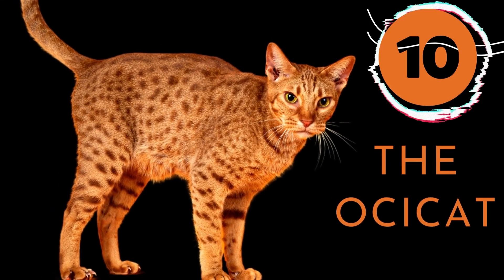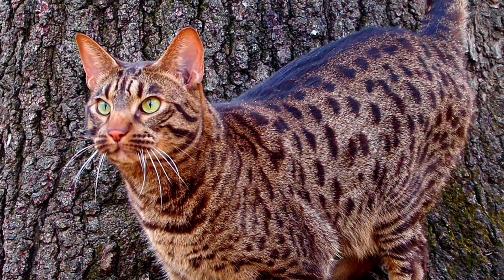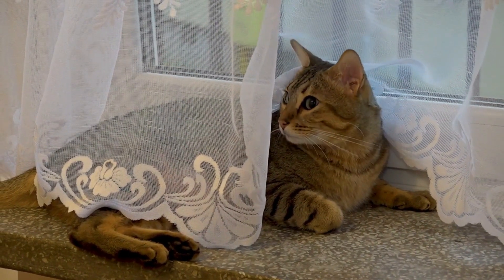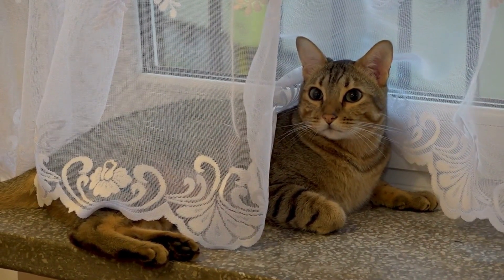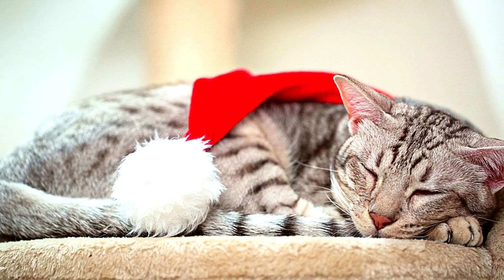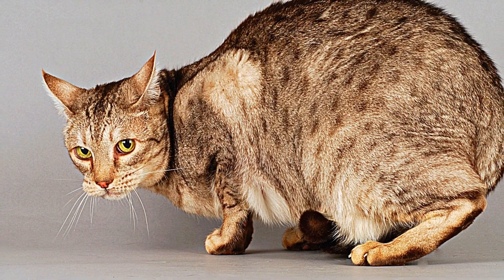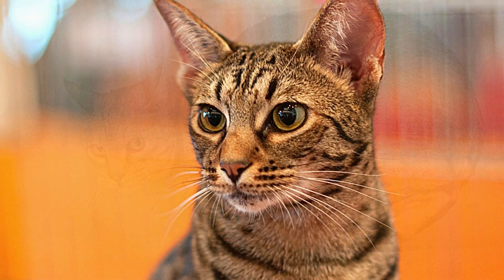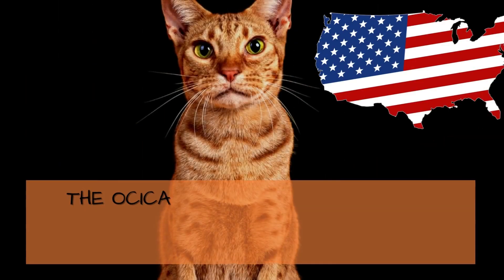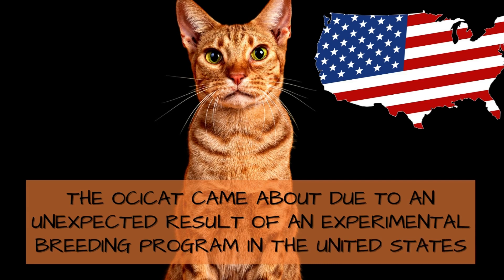Number 10: The Ocicat. This strong, agile, yet graceful spotted Ocicat is renowned for having a wild appearance. However, despite their resemblance to wild cats, the Ocicat has no wild cat DNA in its genetics. The breed's spotted coat is smooth, shiny, luxurious, low-maintenance, and sheds very little. The Ocicats come in 12 colors and 4 patterns, and weekly brushing with a rubber brush is recommended to get rid of shed hair.